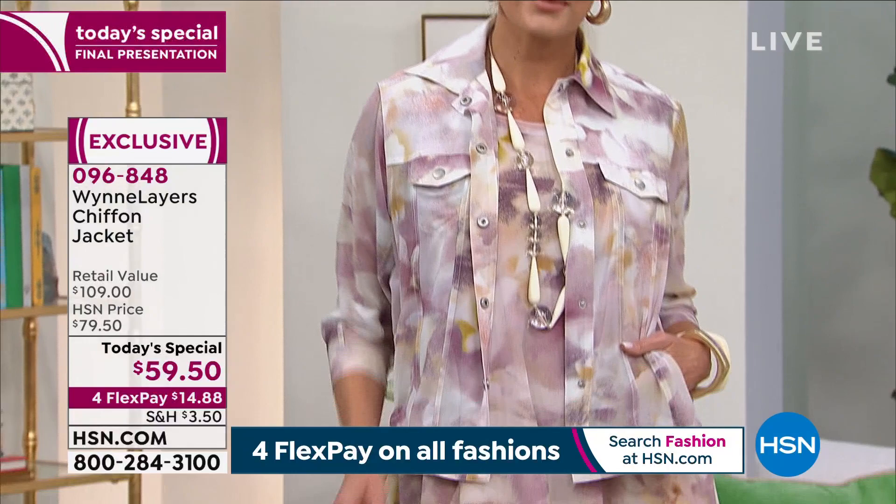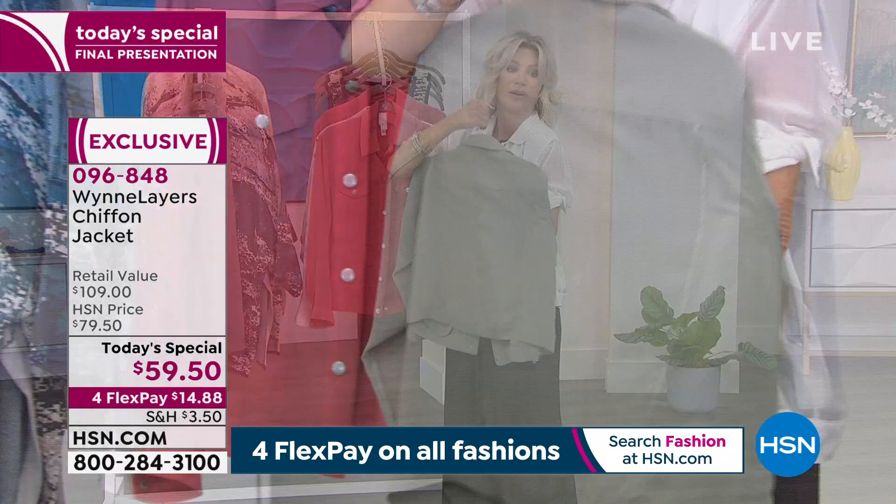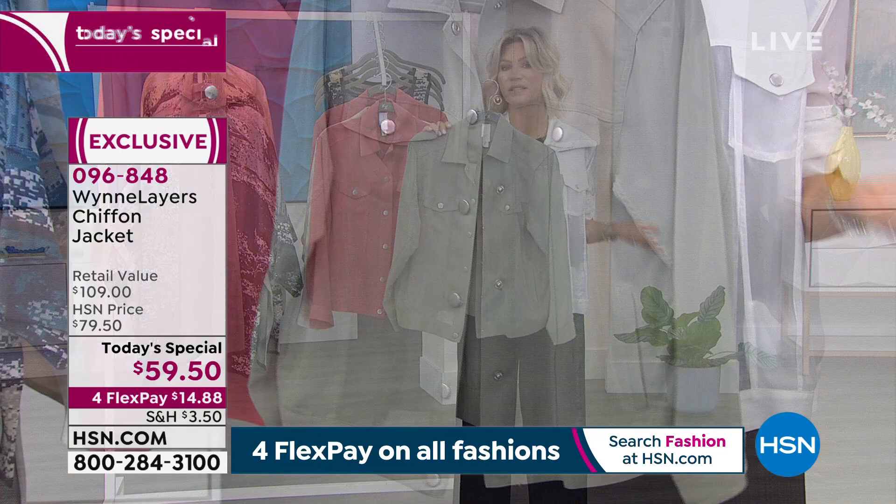Here's the sage — last call on that. Look at this beautiful sage and the way the buttons are done. I love sage in black. Nice thing about the chiffon: it's not going to wrinkle. It's going to breathe for you.